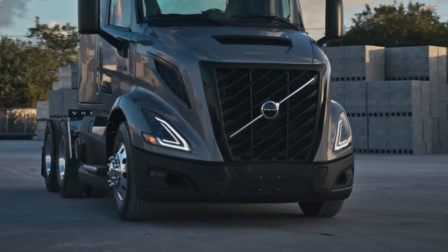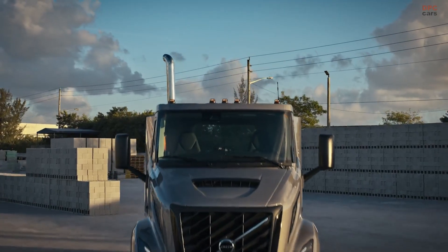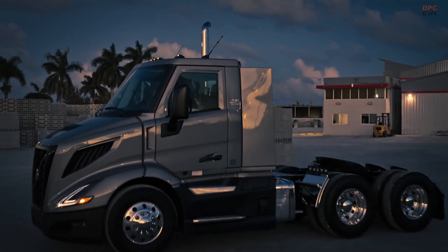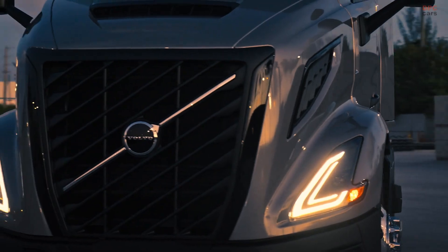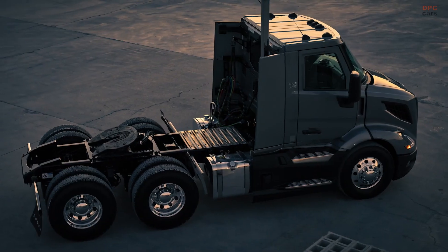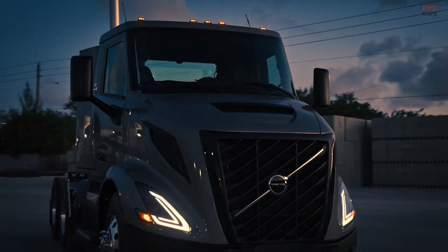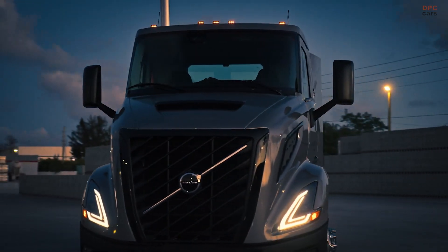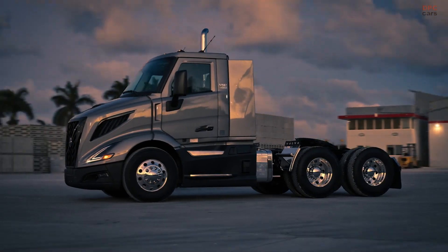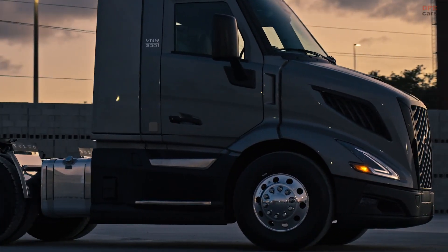Volvo has also taken safety to the next level by integrating its latest active driver assistance technology. The updated model includes an enhanced forward collision warning system, lane departure alerts, adaptive cruise control, and automatic emergency braking. For those who want an even higher level of safety, optional packages with Volvo dynamic steering provide lane keeping support and blind spot monitoring.